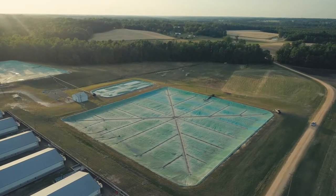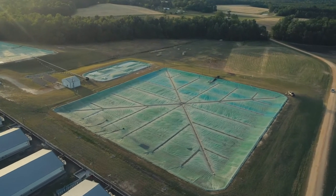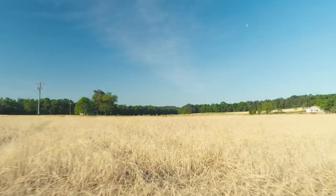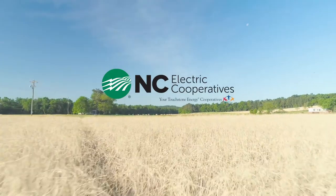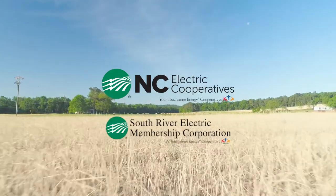And that's how we got into the innovations. It just came along as part of trying to find alternatives to what we were doing. So we decided to partner with North Carolina EMCS and the South River Electrical Membership Cooperative because it was a perfect fit.